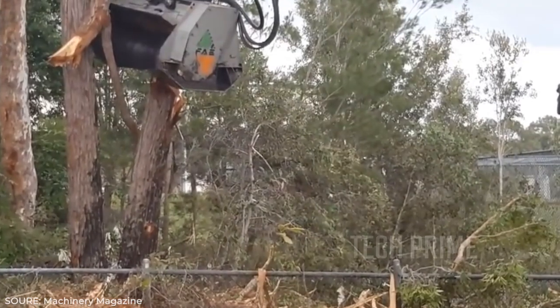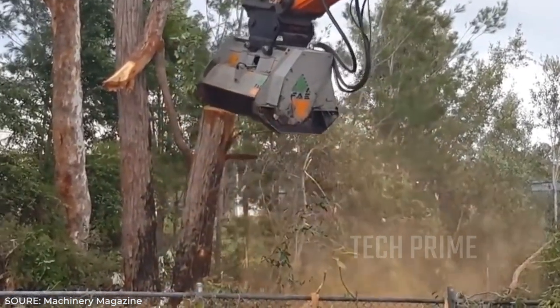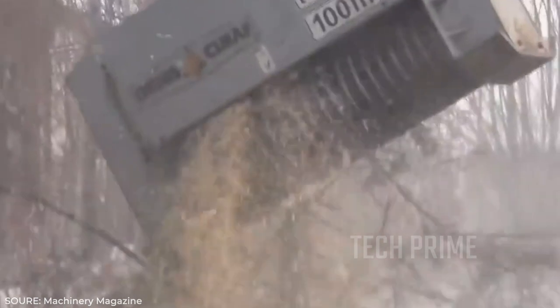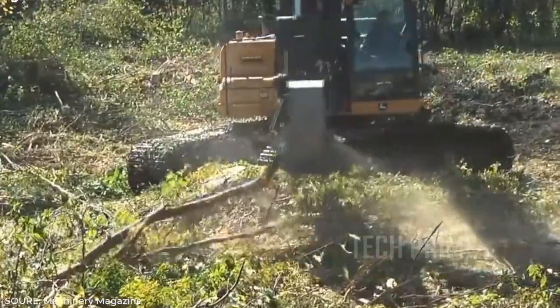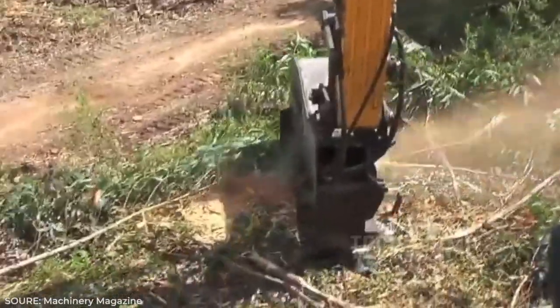The solution for home-use tree felling is actually the DAH Boom mounted mulchers. As seen in videos, this tool can easily destroy trees without the risk of them falling on houses. Impressively, this machine can even consume trees down to their roots for maximum clearance, unlike conventional cutting which often leaves troublesome tree roots behind.